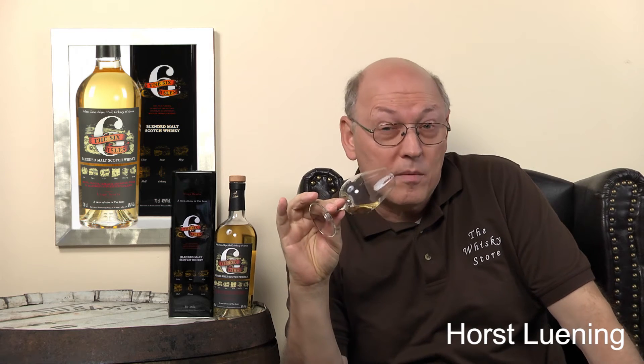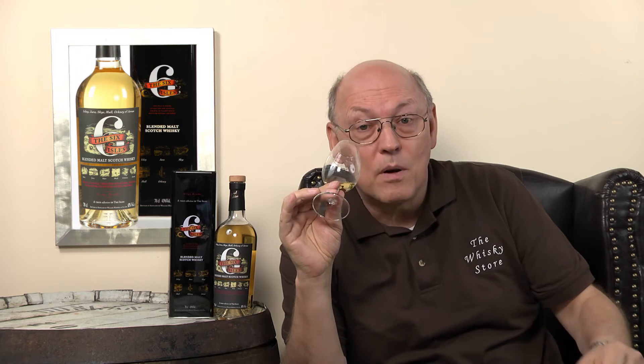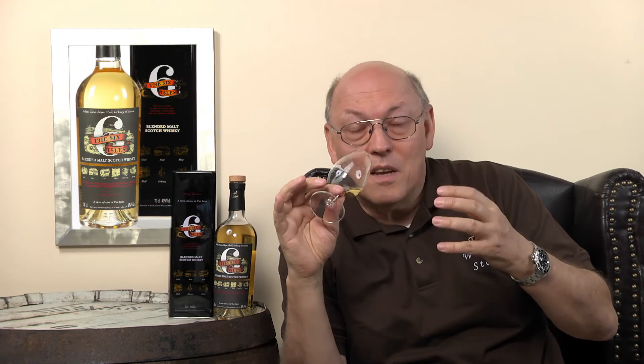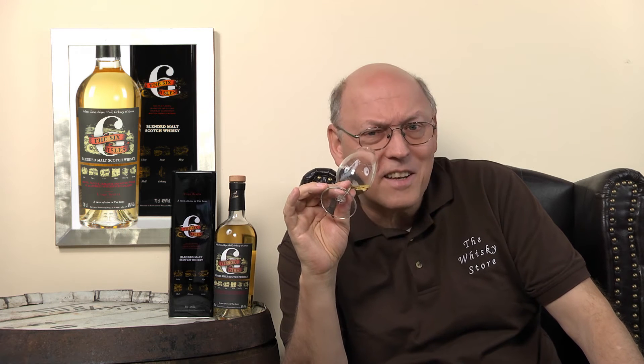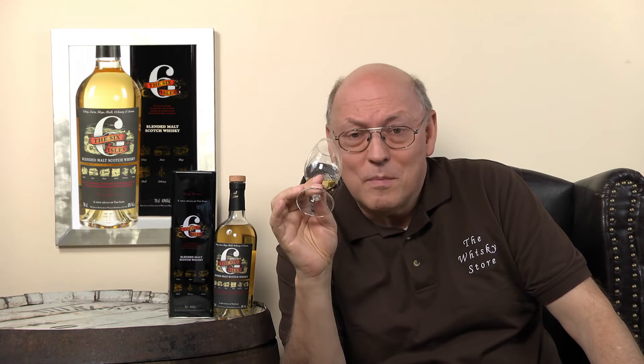Quite light in color — so either second or third fill whiskies, or young whiskies. On the nose: smokiness, but not the medicinal hospital smoke or disinfection, and not this bonfire smoke. It's just between — it's an aromatic, pleasant smoke. And this matches wonderfully with the fruitiness of the whiskies. There's no strong oakiness disturbing all these wonderful, light aromas. There's some spiciness in the whisky, but I think it's from a distillery character — I guess it's Talisker. This smells like Talisker.